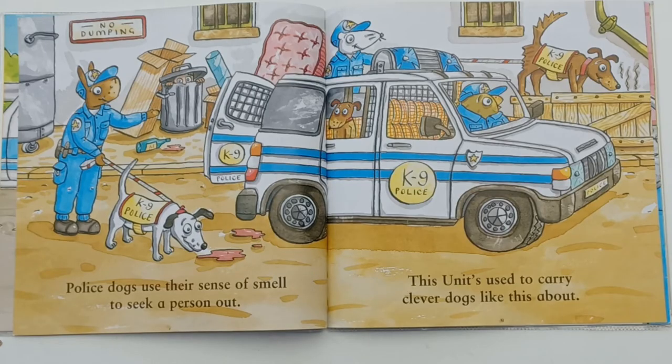The car is getting cautioned by a frowning traffic cop. Police dogs use their sense of smell to seek a person out. These units used to carry clever dogs like this about.